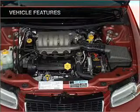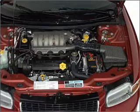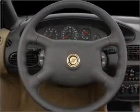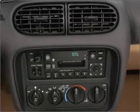Air conditioning, power door locks, power windows, power steering, cruise control, power mirrors, an AM-FM stereo, an adjustable tilt steering wheel. Call today to schedule a test drive.